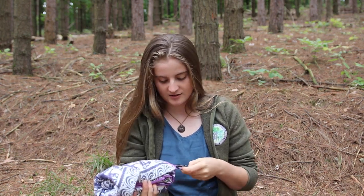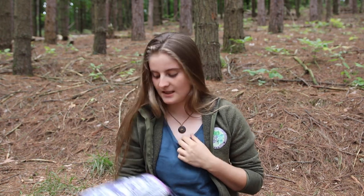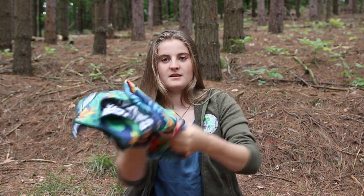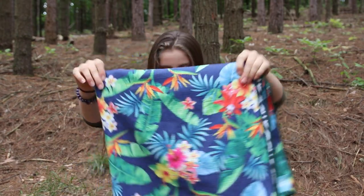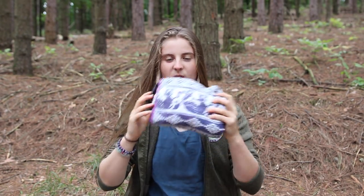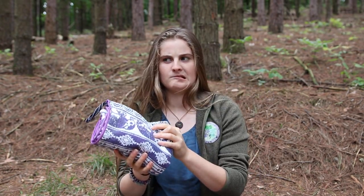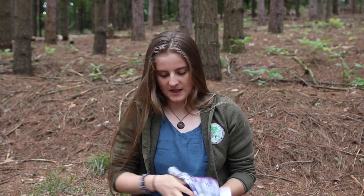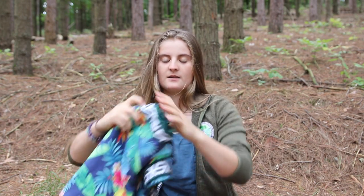I'm all about being practical and these definitely are practical — this one as well. They're double-sided. This is the Hawaiian something, this is the elephant — I think 'smiles,' something smiles, I think is the name of it. And then on the other side is just this black and white pattern.